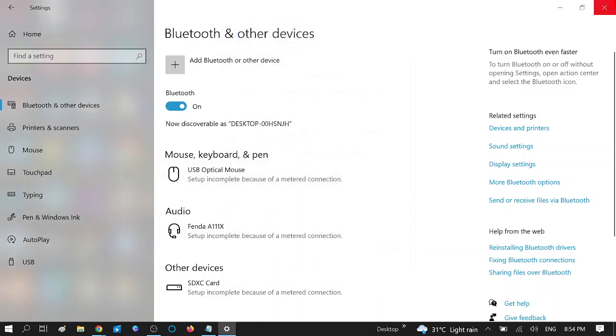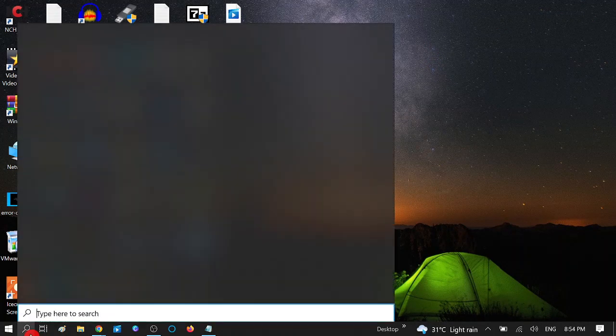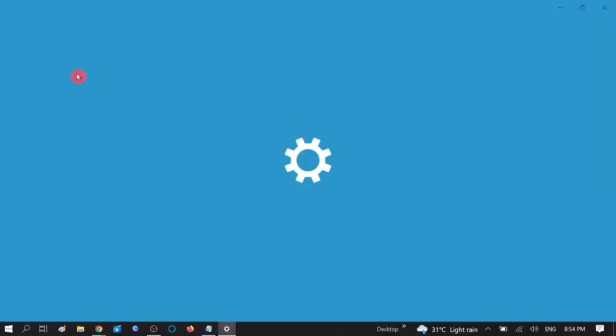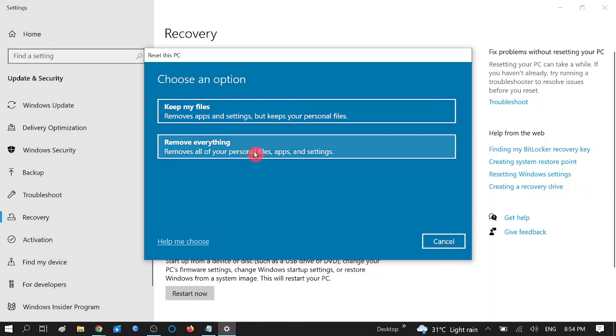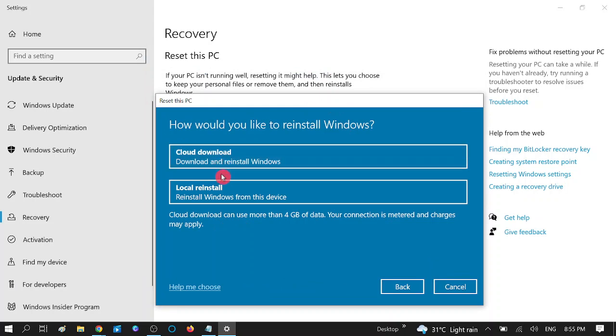If these five steps are not working and you are still getting the same issue, you can reset your PC as a last option. You will get two options — I suggest you choose 'Remove everything.' But make sure before choosing this option you back up your data first, then follow the further steps.